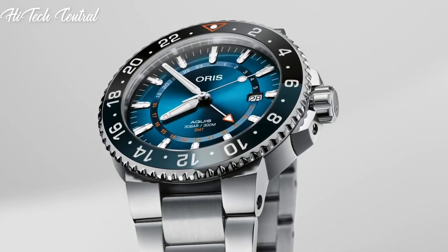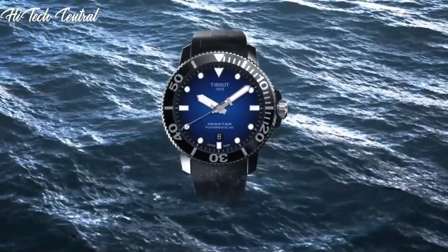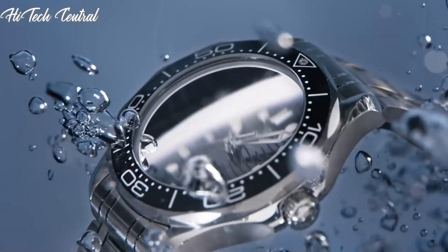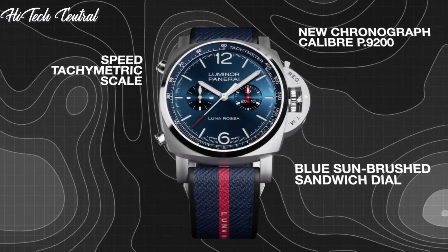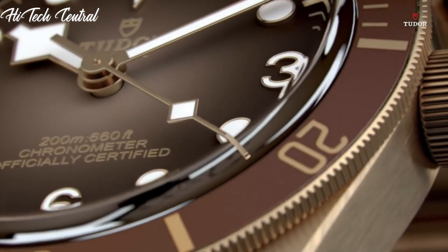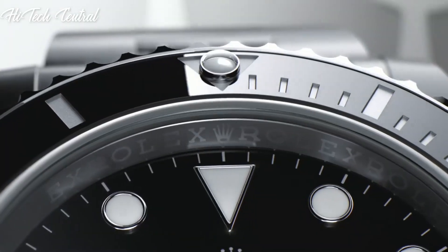Welcome to my channel, Hitech Central. If you're looking for the best dive watches based on specifications, you're in the right place. I've included links in the description below for further information on the goods. Let us begin without further ado.